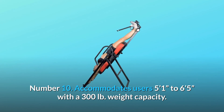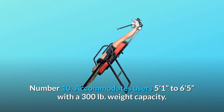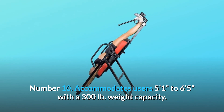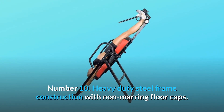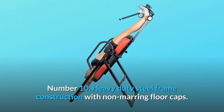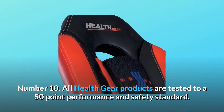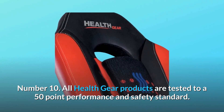Accommodates users 5 feet 1 inch to 6 feet 5 inches with a 300 LB weight capacity. Heavy-duty steel frame construction with non-marring floor caps. All Health Gear products are tested to a 50-point performance and safety standard.